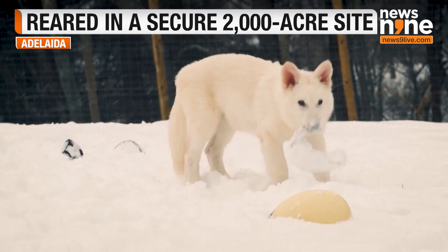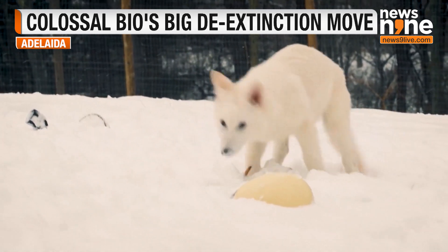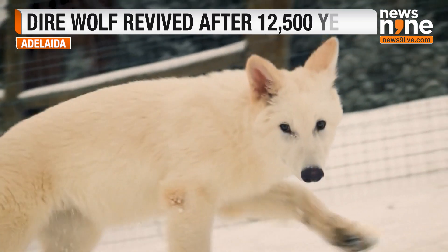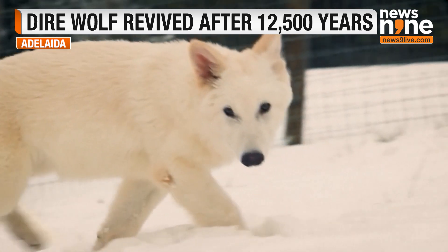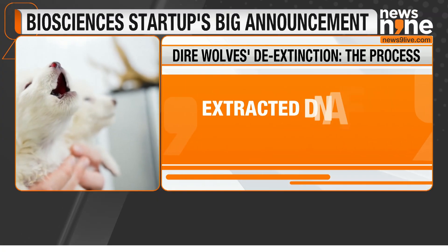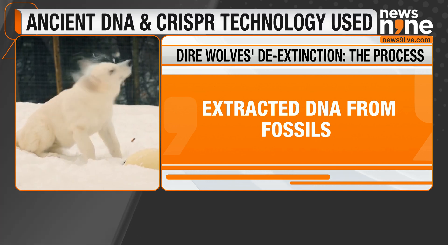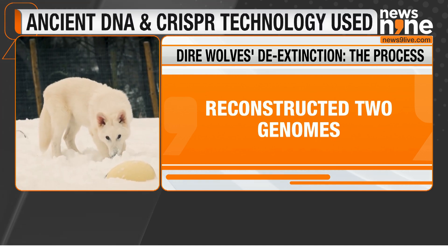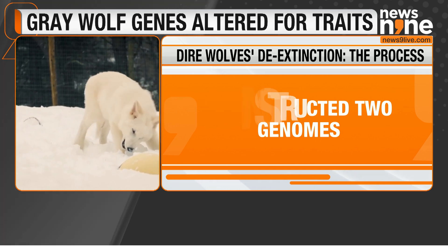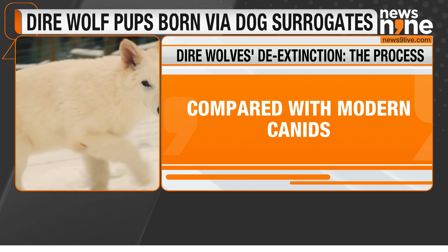While the company has pursued the resurrection of species like the mammoth, dodo, and Tasmanian tiger since 2021, its dire wolf project remained under wraps until now. "This breakthrough marks the first of many milestones showcasing our de-extinction technology," said Ben Lam, Colossal's co-founder and CEO. He further added that using DNA from a 13,000-year-old tooth and a 72,000-year-old skull, their team successfully created healthy dire wolf pups.